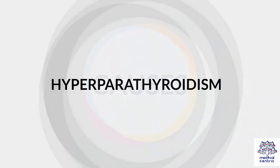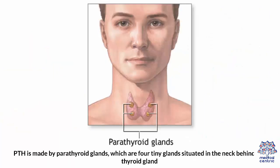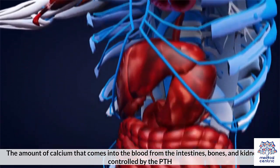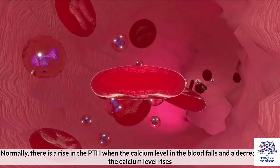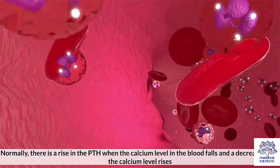Causes. Hyperparathyroidism: Calcium balance is maintained in the body by vitamin D and parathyroid hormone, or PTH. PTH is made by the parathyroid glands, which are four tiny glands situated in the neck behind the thyroid gland. The amount of calcium that comes into the blood from the intestines, bones, and kidneys is controlled by PTH. Normally, there is a rise in PTH when the calcium level in the blood falls, and a decrease when the calcium level rises.